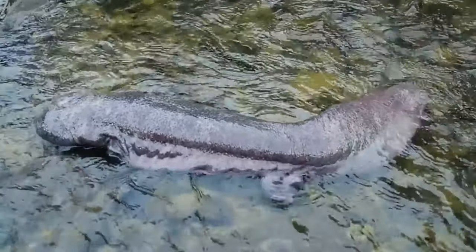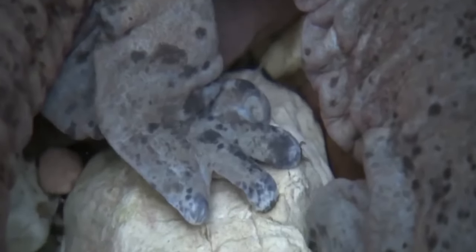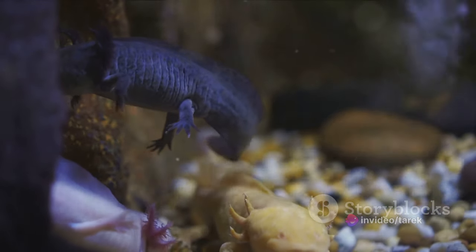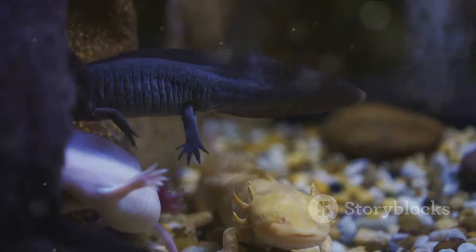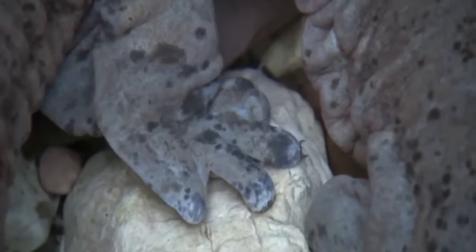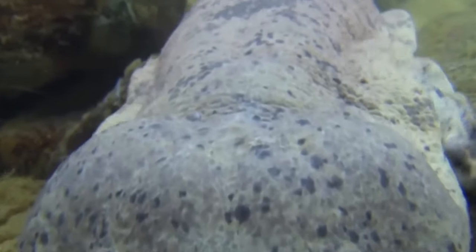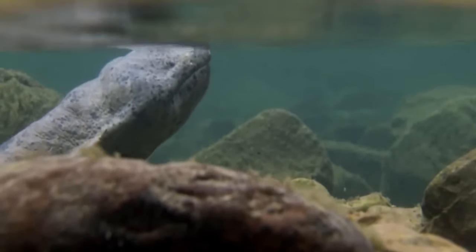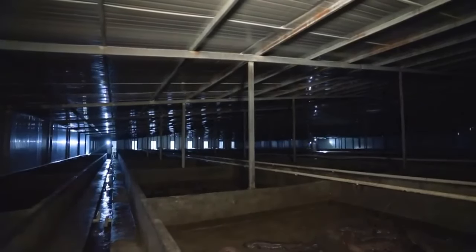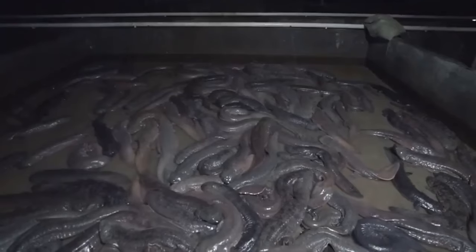Have you ever wondered about the world's largest amphibian and how it's farmed? Welcome to the intriguing world of salamander farming, with a special focus on the giant salamander, a creature that holds the record as the world's largest amphibian. These fascinating beings, which can grow up to nearly six feet in length, are found in the wild in places like China and Japan — but they are also farmed.